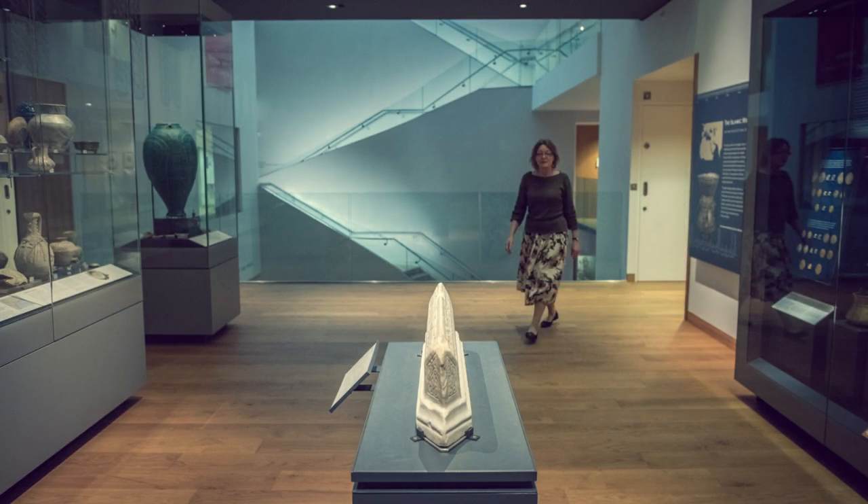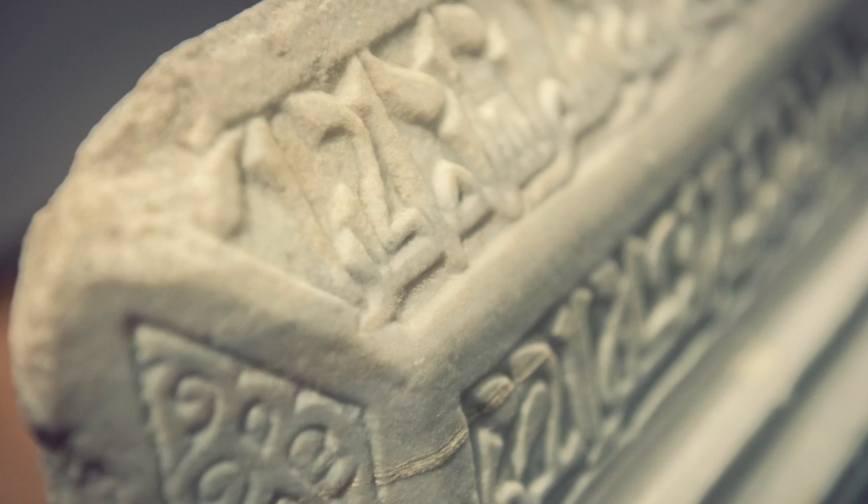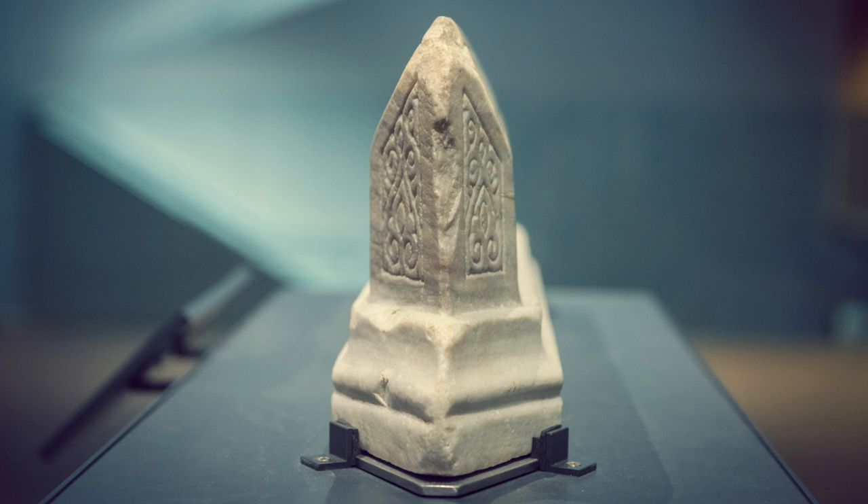This is a beautiful little object whose shape immediately draws your eye when you enter the gallery. It belongs to a style of Muslim grave marker that was fashionable in the 11th and 12th centuries in Egypt, Tunisia, and North Africa generally. We call them prismatic tombstones after their shape, and because of their elegance they have become collector's items.